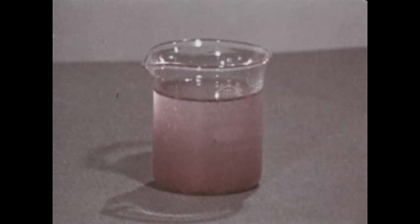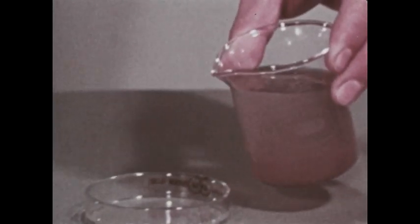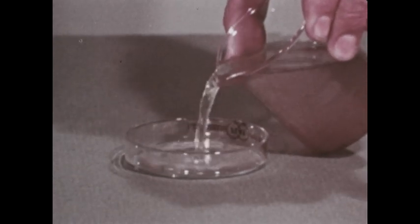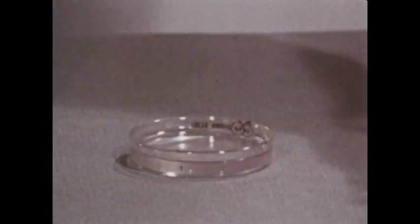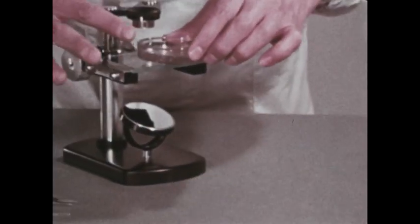Our catch has been transferred to a beaker in the laboratory. We'll use these small plants and animals as part of a miniature community of living things. First, a closer look at what we've caught.